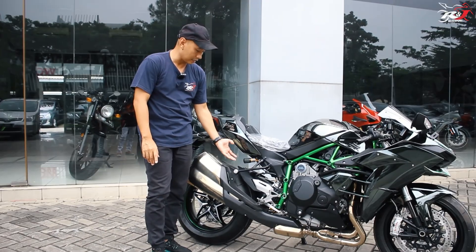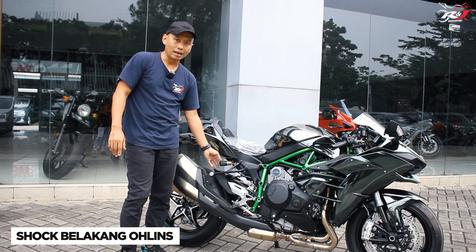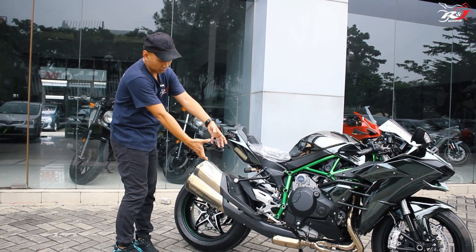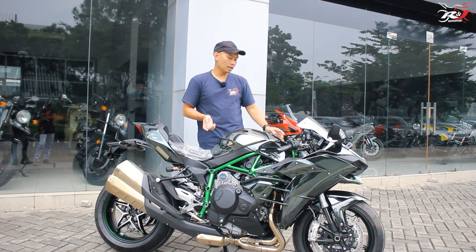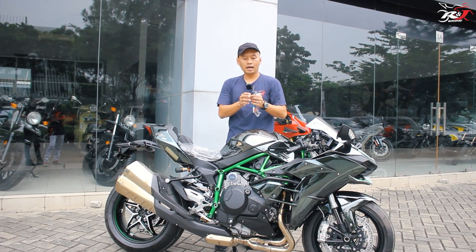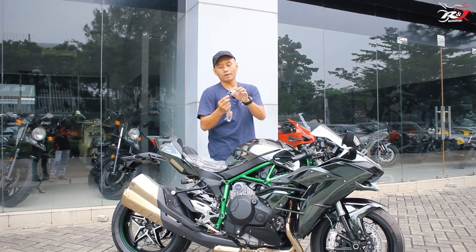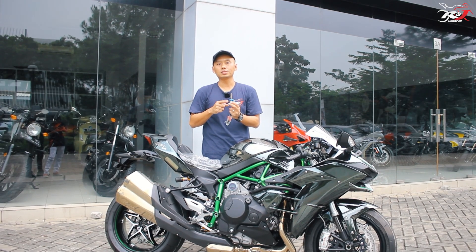Hal yang di-upgrade dibandingkan H2 model year 2015: standarnya sudah menggunakan shock belakang Ohlins TTX. Shock depannya menggunakan KYB 43mm. Bentuk knalpotnya juga sedikit diubah — yang sebelumnya agak panjang warna chrome, ini agak sedikit dark chrome. Sudah dilengkapi dengan steering damper dari Ohlins dan ini sudah elektrik. Motor H2 sudah dilengkapi dengan logo spesialnya, yaitu logo Rivermark — logo ini juga sudah disematkan di All New ZX-10R keluaran 2021.